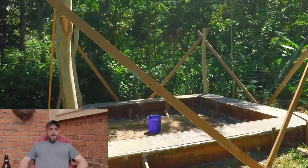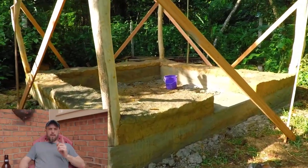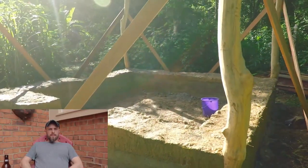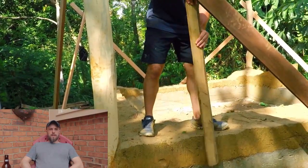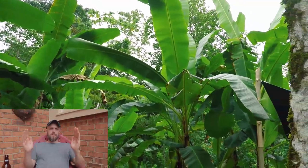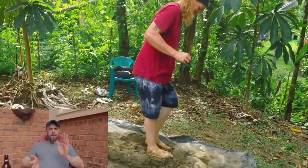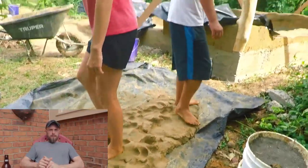If I was going to do it again, I probably wouldn't do cob. First, I would go with wattle and daub, because in that region you don't need all the thermal mass — most houses there are just stick-frame boxes with no insulation because the temperature is mild. A wattle and daub wall is quite thin compared to a cob wall, so you don't need that thermal mass. It would cure much better — it's basically just putting an earthen plaster over a wooden lattice.